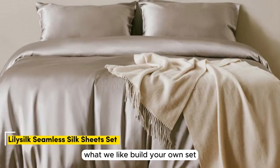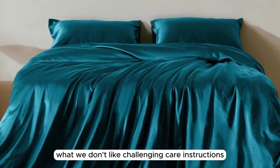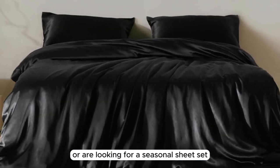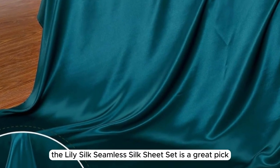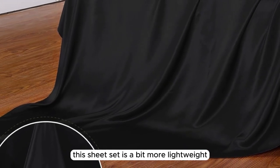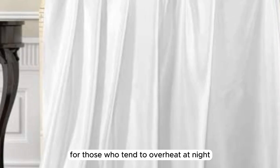Number three. What we like: Build your own set. Soft and silky texture. Lightweight construction. What we don't like: Challenging care instructions. Whether you tend to overheat in your sleep or are looking for a seasonal sheet set for the warmer months, the LilySilk Seamless Silk Sheet Set is a great pick. While 22 momme silk has a dense, heavyweight feel, this sheet set is a bit more lightweight but still substantial at 19 momme, which may be just right for those who tend to overheat at night.